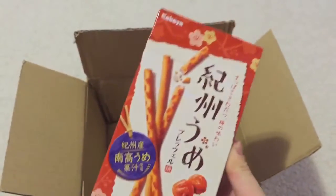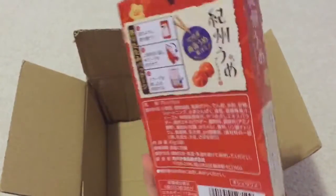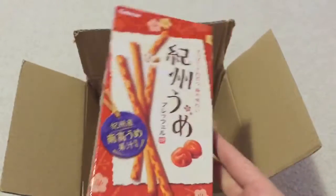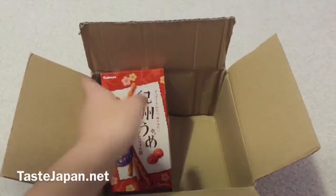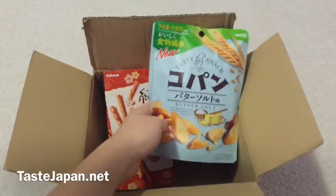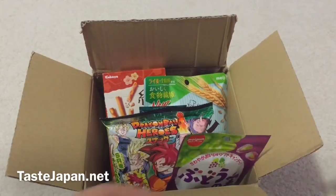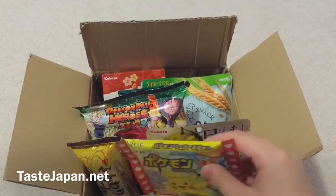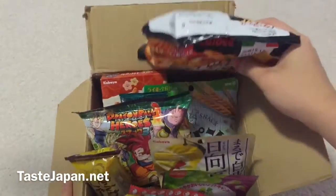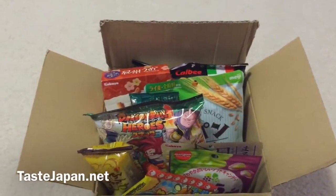Last but not least, it's again from Kabaya. It says ume preps sticks — one request has been for Pocky style snacks, so here we are. This one is very traditional ume, which is Japanese plum flavor. I like how everything is really snack-sized so you can try it. Sometimes when it's too big it's overwhelming and you can't get to every item. This is a good size for everything, nicely packed. There were eight items — definitely check it out. It is Taste Japan, and thanks for watching!